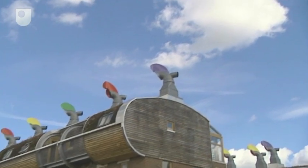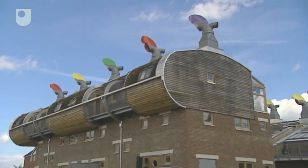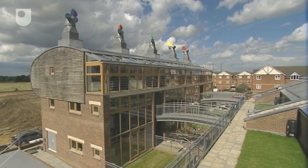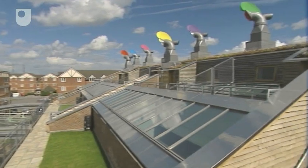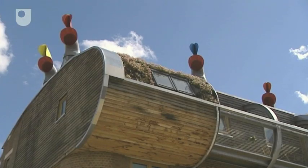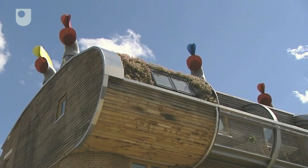This is BedZED, the Beddington Zero Fossil Energy Development. It's an environmentally friendly, energy efficient mix of housing, workspace and community facilities near Croydon and Surrey. Currently it's the UK's largest eco-village.